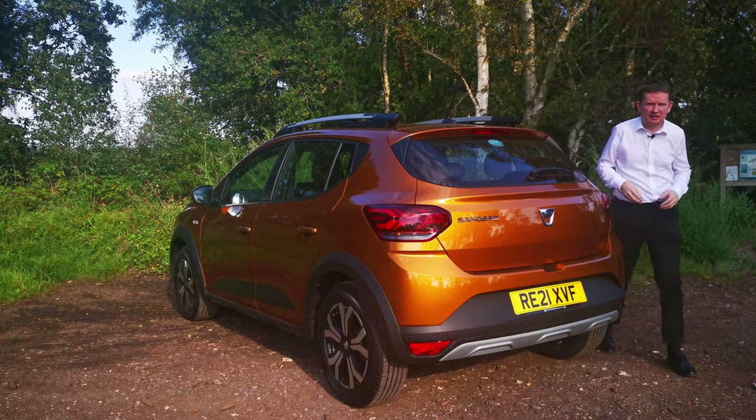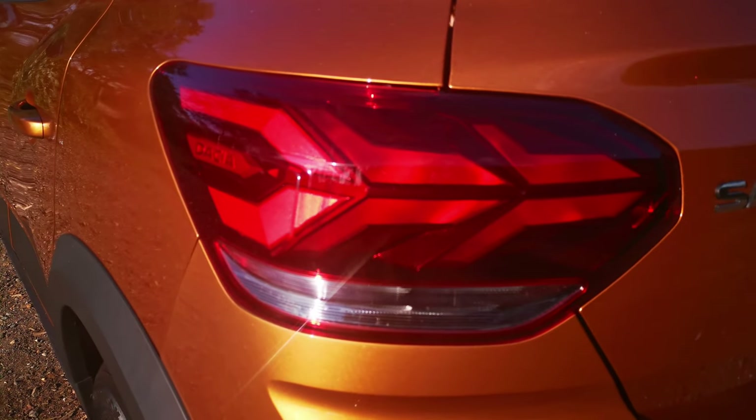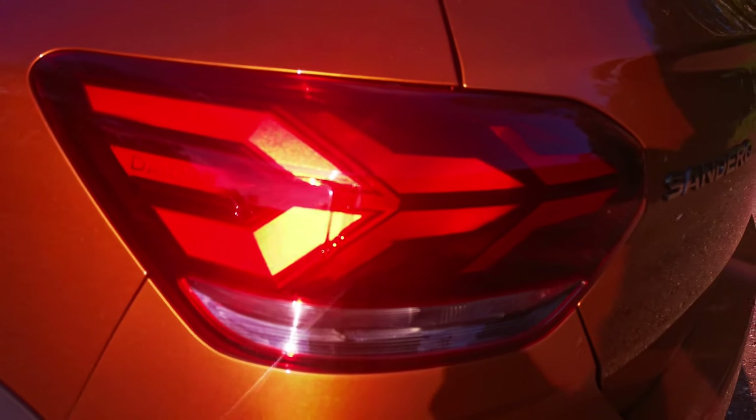Coming around to the back of the car, the story continues with these new rear lights which have the y-shaped detailing in them as well, and you can also make out the Dacia logo within them.